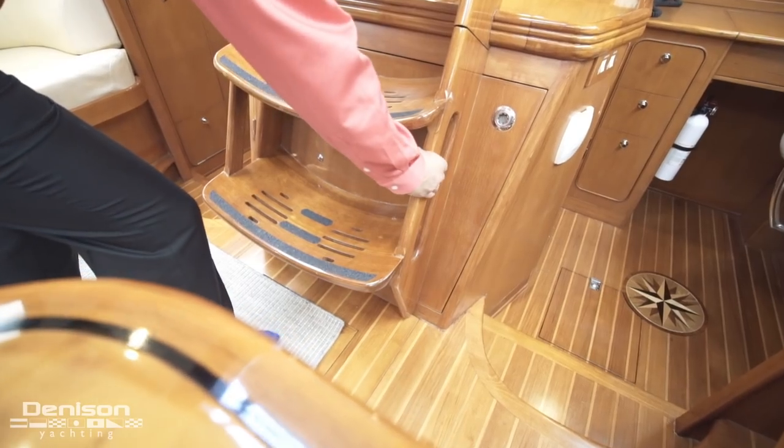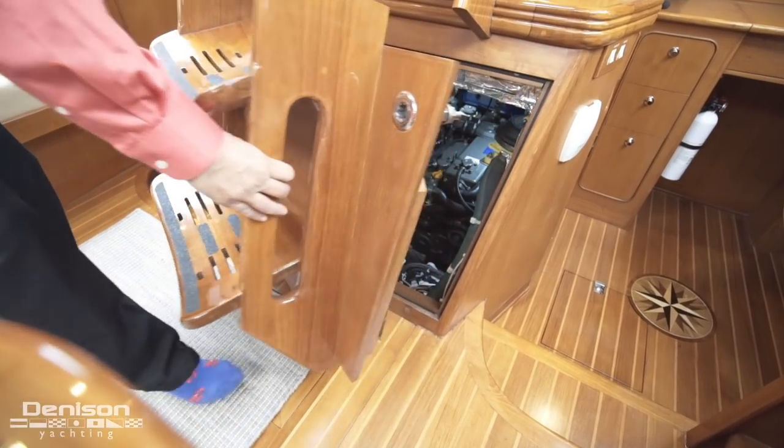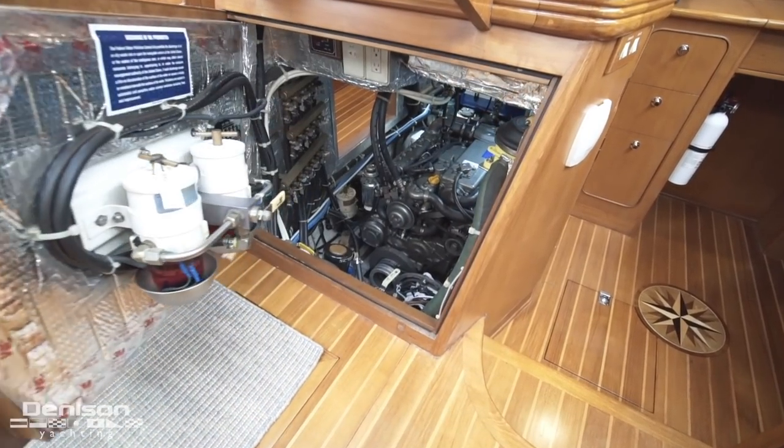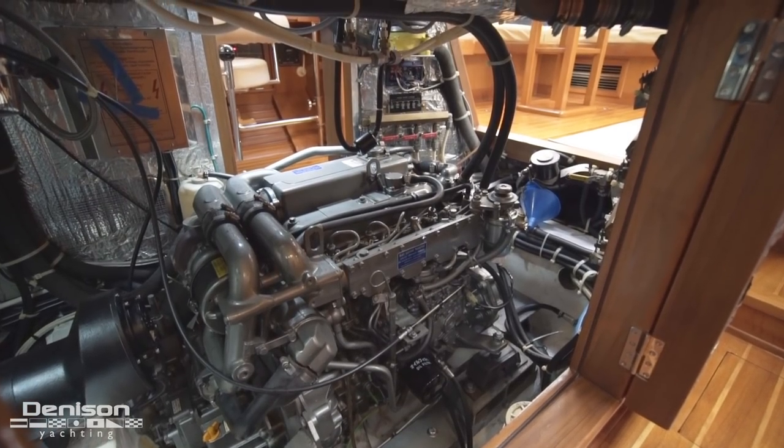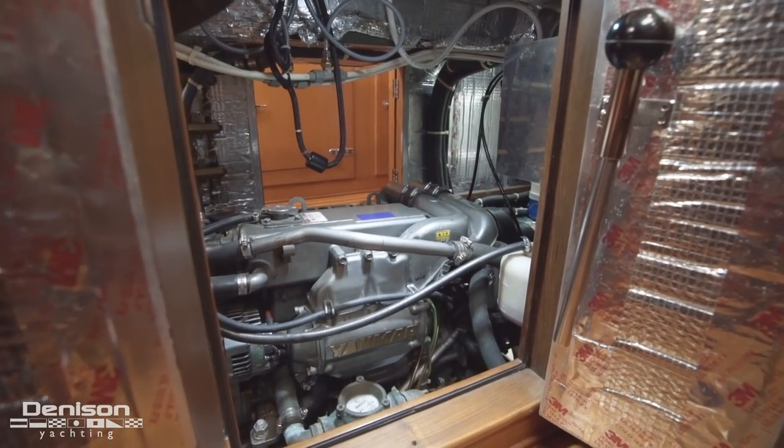We are going to end today's walkthrough by taking a look at the engine room. The engine room is accessed on three sides in the salon area. Gratitude is powered by a single 125 horsepower Yanmar diesel.